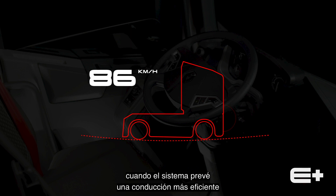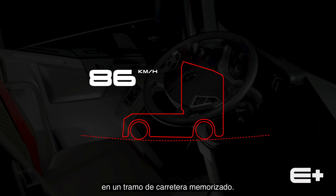OptiVision is activated automatically when the system can predict more efficient driving on a recorded road section.